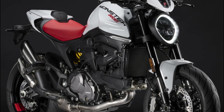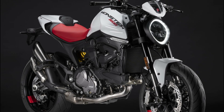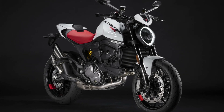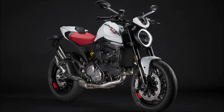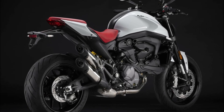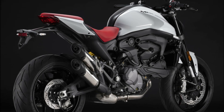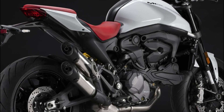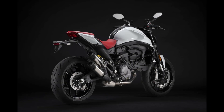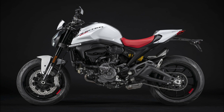Ducati has once again pushed the boundaries of style and performance with the introduction of the Iceberg White livery for its iconic 2024 Ducati Monster range. Combining sporty prowess, advanced electronics, and a modern design, the Monster continues to captivate both novice riders and seasoned motorcyclists alike. With the addition of the stunning Iceberg White color option, the Monster exudes an unparalleled elegance that effortlessly merges the past and present.